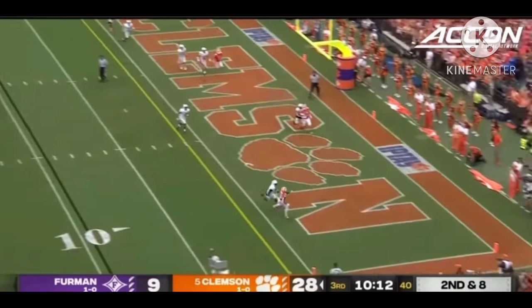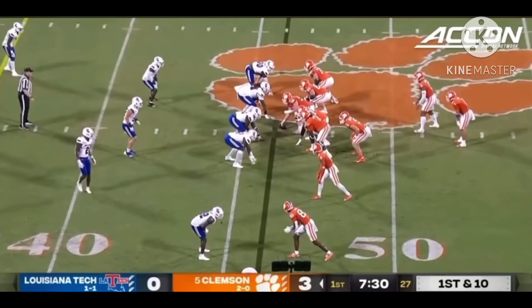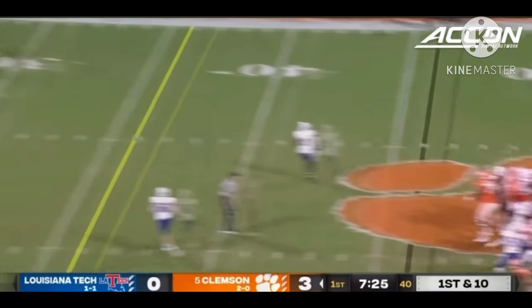D.J. looks — back-foot lob for Collins. What a catch! Touchdown, Clemson! Not everything has to be a fastball. We know he has a big arm, but that's a nice touch there.